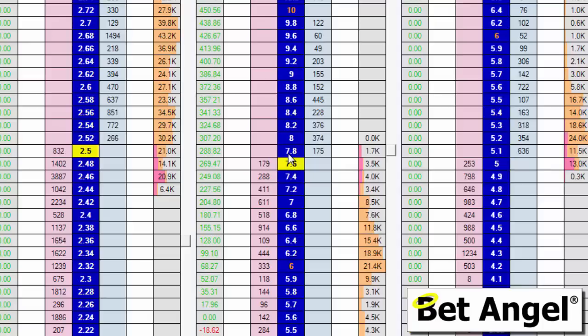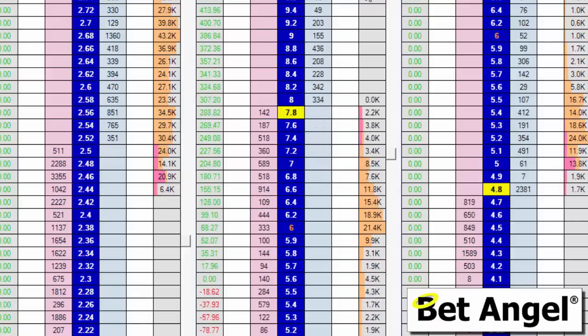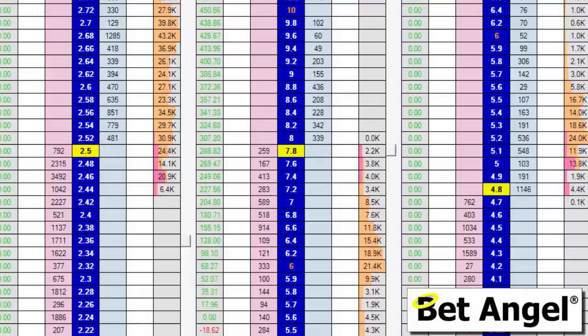I just thought it would be interesting for you to see what that looks like on the screen and how much money is involved in doing that. It's only a net stake of 1,024, but my liability is near on 5,000. I needed about 5,000 pounds to do this, but my net result is going to be just under 300 quid.